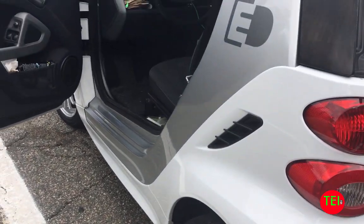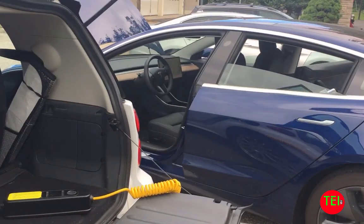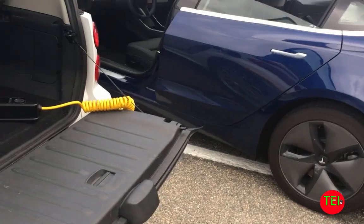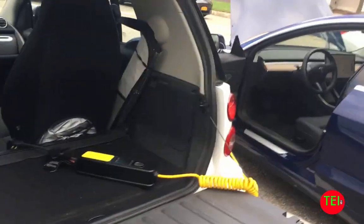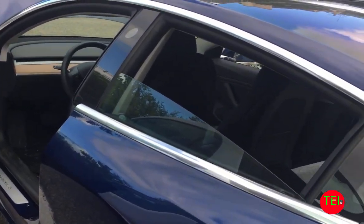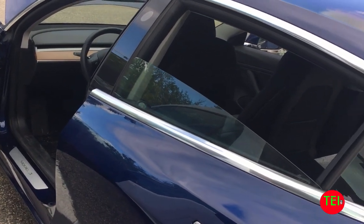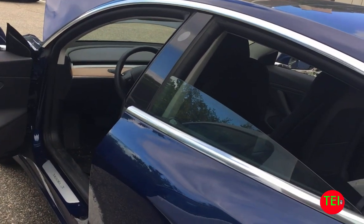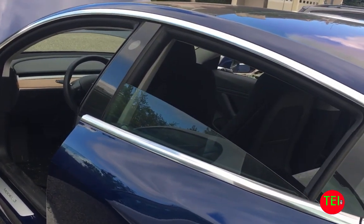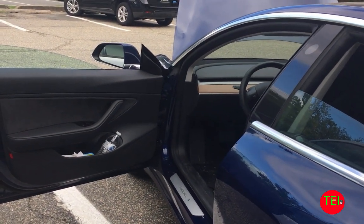I have the Volt and a Leaf, and I'm getting the Model 3 this week. That's my car too. I'm getting this one this week. When did you get this one? June 7th. It's rear wheel drive, long range battery — that was the only configuration available. That's what we got because we didn't want to wait. Do you like it? Yes, it's fun.